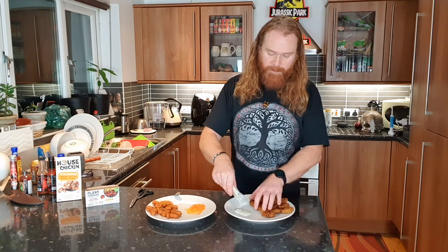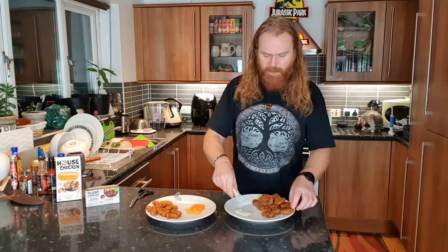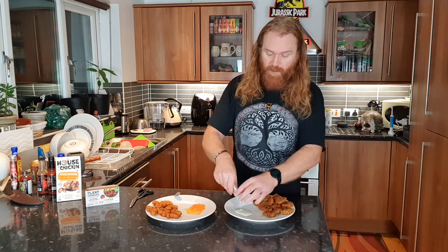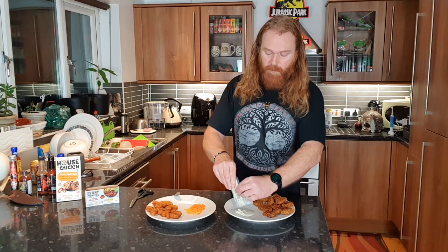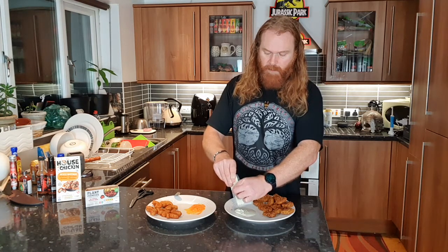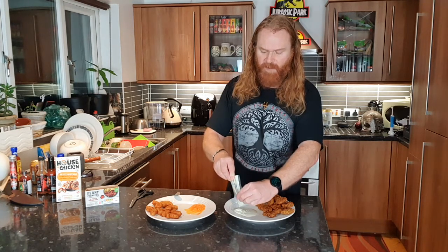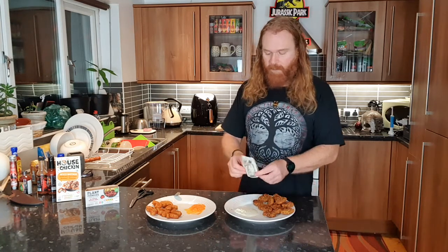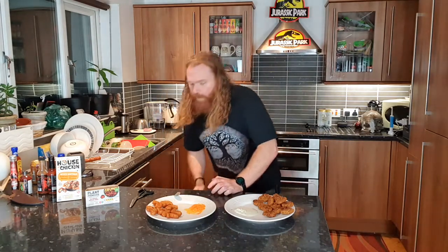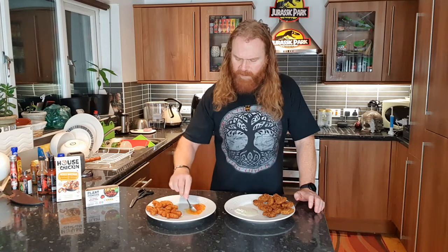So a lot of sauce here. These were from Sainsbury's - I think Plant Pioneers might be Sainsbury's own range, not too sure on that, but they're the only place I've seen them. I've had mixed feelings about Plant Pioneers - some of the stuff is amazing, some of the stuff is pretty grim. There's a massive amount of sauce in there, very generous. But this one's kind of separated and got watery - disappointing.